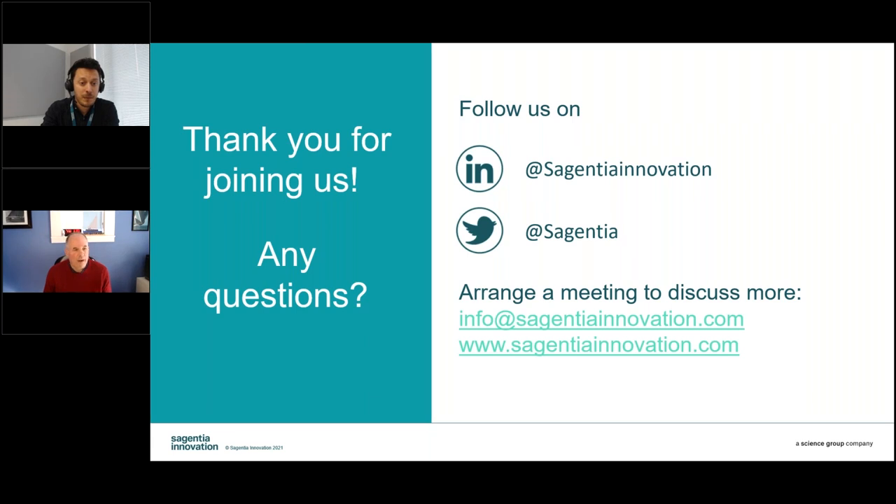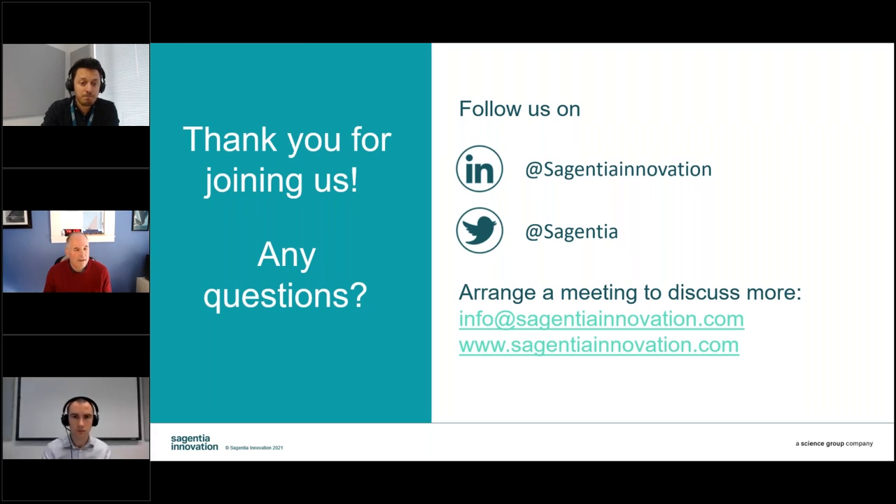Carl, Dan, that was great — really fascinating information. We're now going to begin answering questions submitted during the presentation. Our first question: what was the timeline of the process from initial insight to the concept? All in through 2020, from the hypothesis to the final solution — it was broken up because of COVID, but if you condense it all in, it was about three to four months of work.